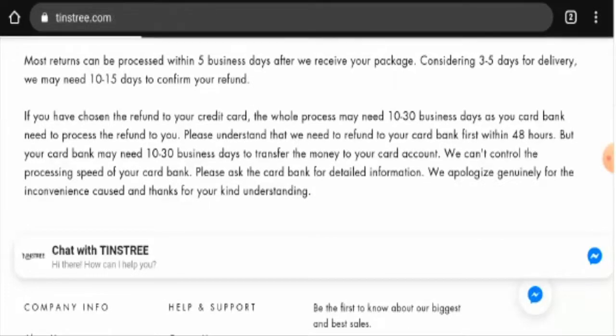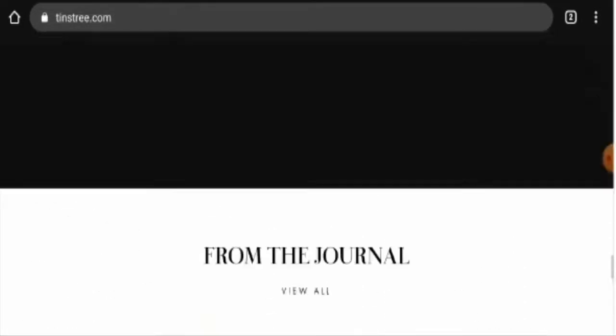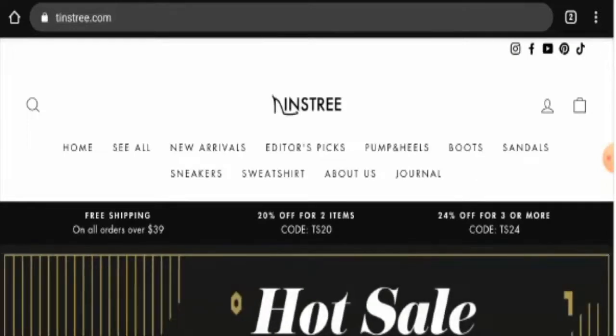Please do comment about your experience regarding returns or refunds. For return or refund issues, check out the description area where you will find links through which you can solve your money issues.